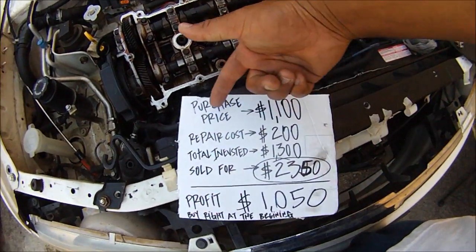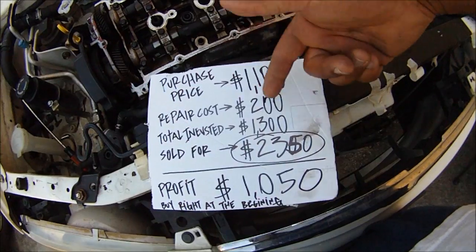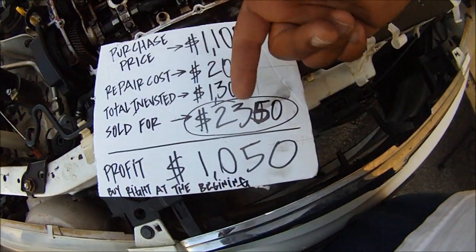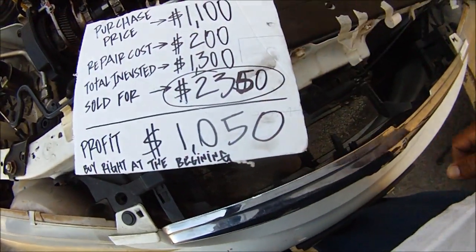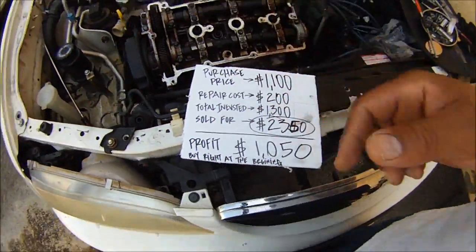Let's crunch the numbers for the green Honda Civic. We bought the car for $1,100 - that's the purchase price. The repair cost was $200. The total we invested was $1,300. We sold the car for $2,350 - that's the ARV, the after-repair value. Remember you've got to know that number at the beginning. On that vehicle we profited $1,050. We're using some of that money to put into this next flip. Keep the money flowing - put the money right back into your next investment. Don't blow it all.